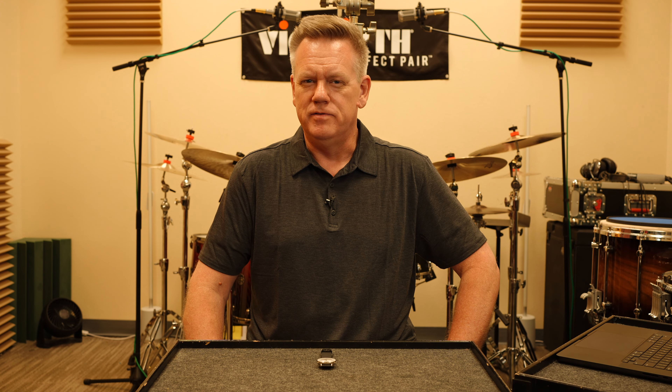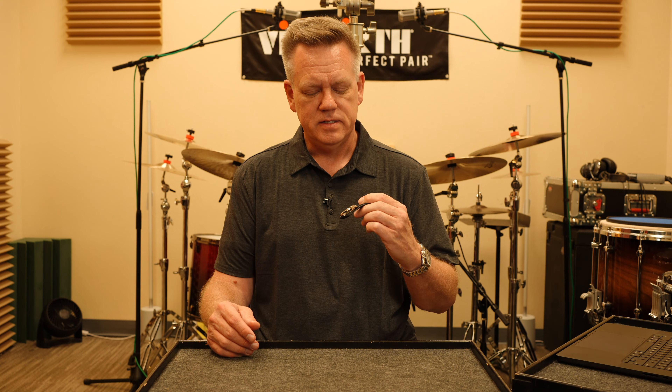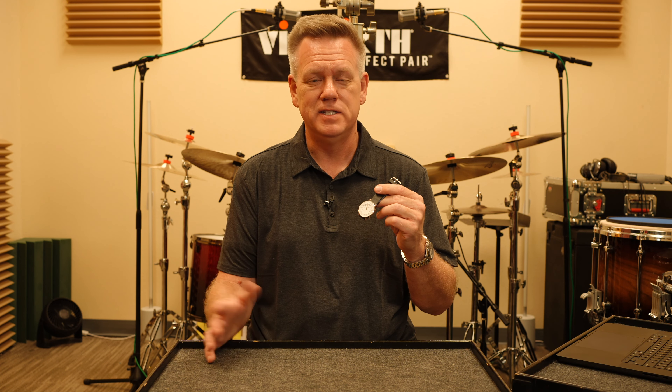Hey YouTube! Welcome back to the channel. Today we're gonna have just a little fun discussing this quirky little timepiece that I just acquired. It's a watch and a metronome. Let's get into it.